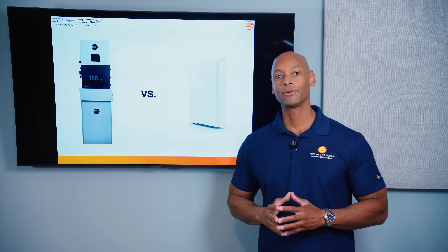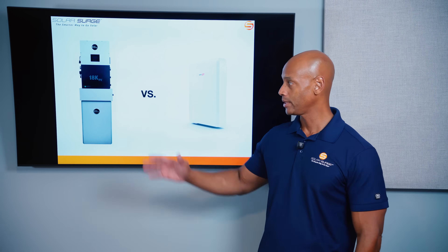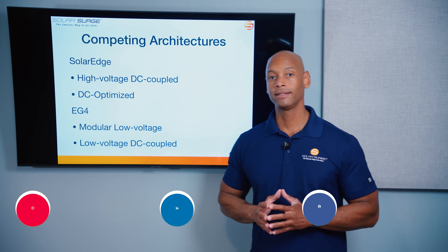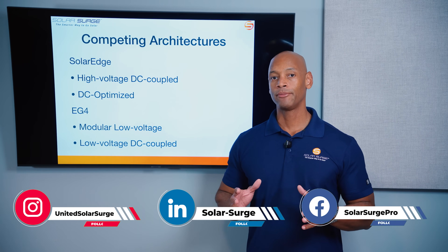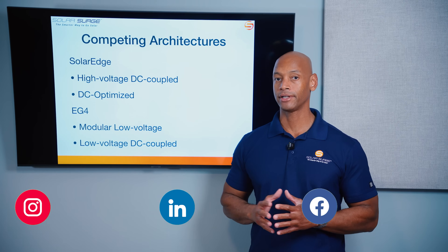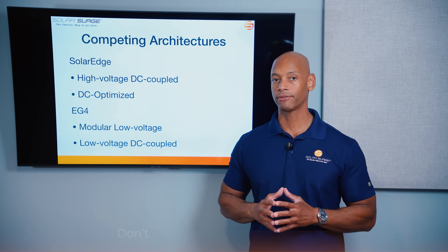In today's video we're doing another head-to-head battery system comparison between the EG4 PowerPro system and the SolarEdge home battery. Before we get into the detailed specs, I want to take a moment and present how these two systems are alike and how they are different, because they really are two different architectures.